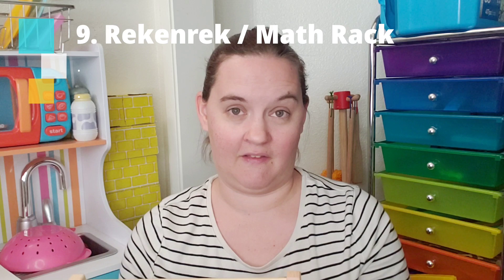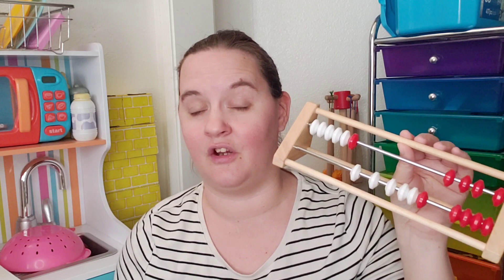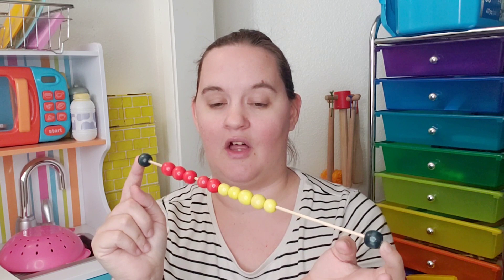The next item is a rekenrek — I like to call it an arithmetic rack or math rack. I like this particular set because of the red and white beads, which let kids group count and easily see that five plus one more equals six. An abacus is another option, but I prefer the rekenrek for group counting and skip counting. I've even made my own before using Dollar Tree beads and bamboo skewers.